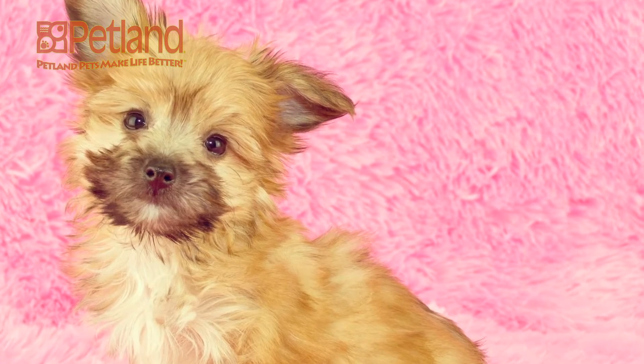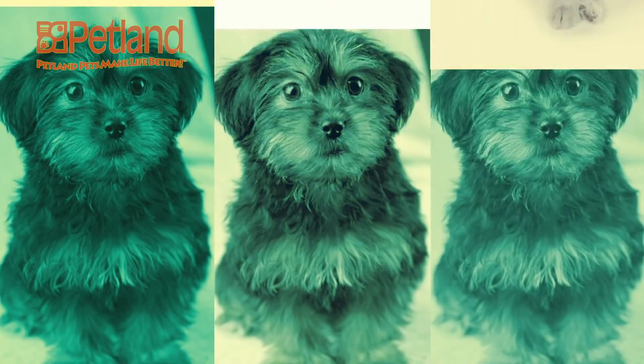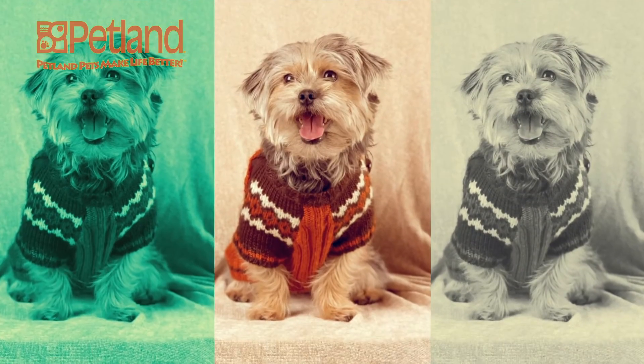And despite their small size, around 6 to 12 pounds, they make excellent guard dogs. They also do well in smaller environments such as a condo or apartment.